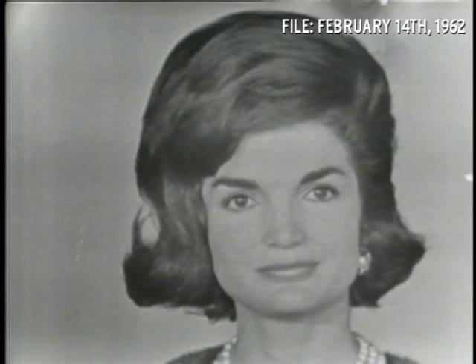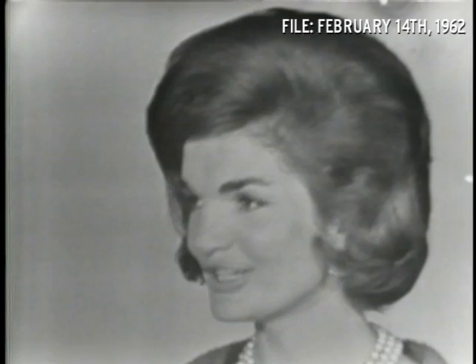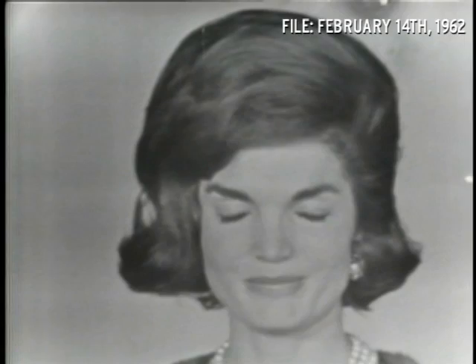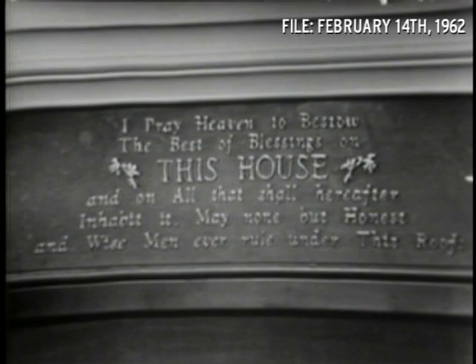And Mrs. Kennedy, on that fireplace just under the mantle, there's an inscription which I found one of the most moving things in the White House. Yes, that's from the very first letter that was ever written from the White House. It was written by John Adams, the first president to live here, to his wife Abigail, who had only been here two days — November 2nd, 1800. And in it it says, 'I pray heaven to bestow the best of blessings on this house, and on all that shall hereafter inhabit it. May none but honest and wise men ever rule under this roof.' It was Franklin Roosevelt who loved that prayer and had it put on the mantelpiece. Thank you, Mrs. Kennedy. Thank you.